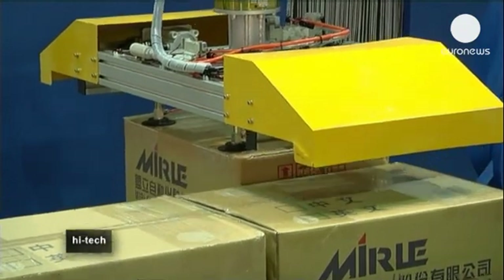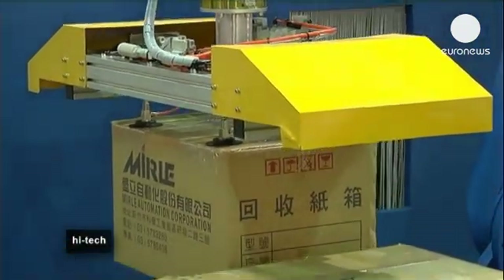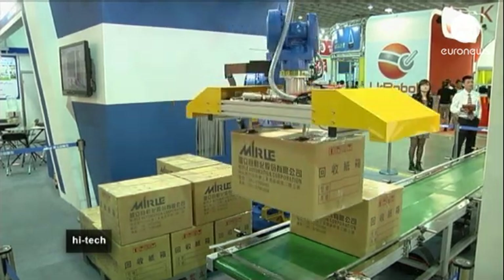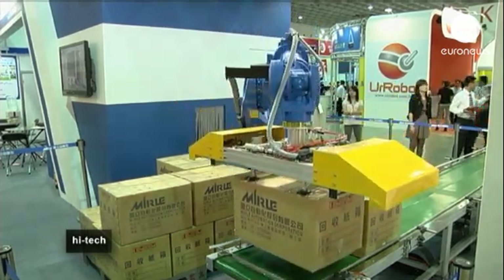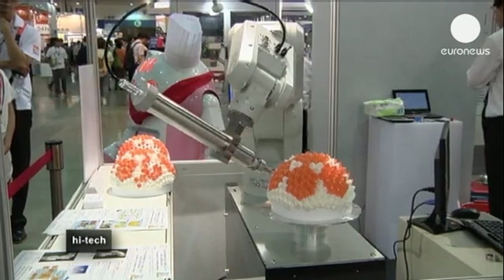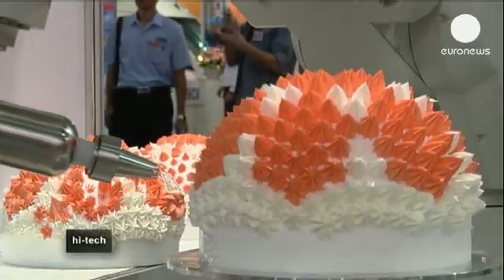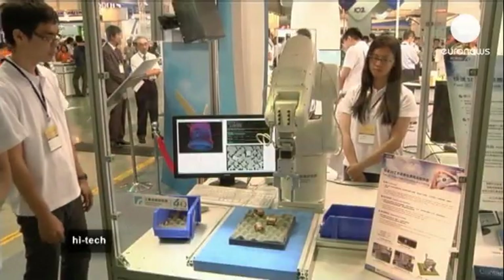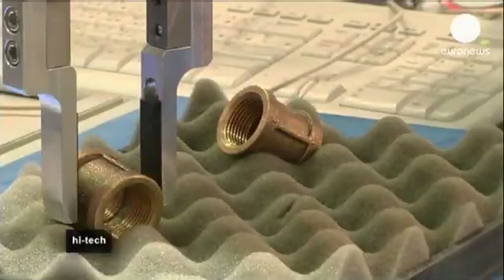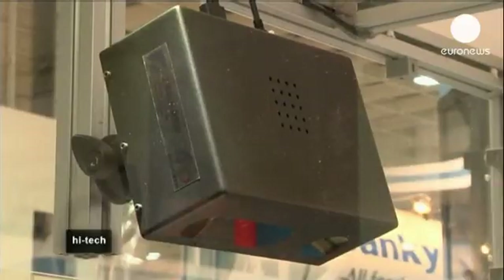Robots are becoming increasingly precise in their movements and their ability to complete intricate tasks. Using computers and cameras in unison, a robot arm is able to calculate the position of objects, to pick them up, to sort them, and to move them from one location to another — ranging from lifting luggage in an airport to making very specific movements to decorate a cake.